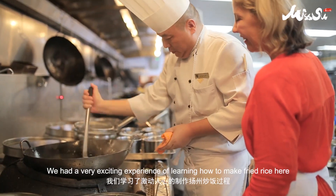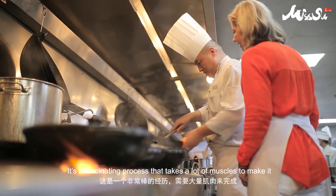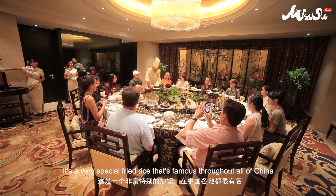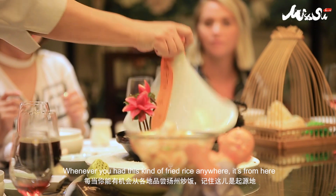We had the very exciting experience of learning how to make fried rice here. It's a fascinating process that takes a lot of muscles to make. It's a very special fried rice that's famous throughout all of China — whenever you have this kind of fried rice anywhere, it's from here.